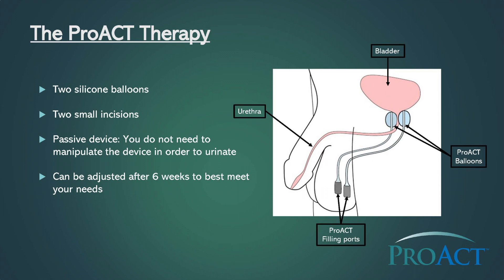PROACT balloons, made of medical grade silicone, are implanted in the place of your prostate on both sides of your urethra. The balloons provide pressure and support to your bladder, helping your urethra stay closed during physical activity. The implantation procedure involves a minimally invasive surgery to place the balloons. The PROACT therapy can be adjusted in the office by your doctor to best meet your needs, with no further surgery required to adjust the balloons.